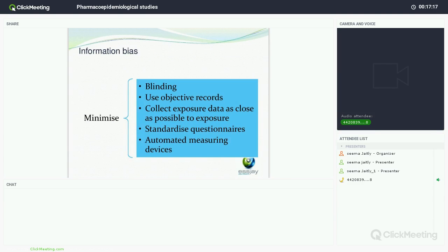To minimise information bias, we use blinding — either blinding the subject and the reporter, or the investigator. Use of objective records will minimise subjectivity. Exposure data should be collected as close as possible to the actual exposure to minimise recall bias. The use of standardised questionnaires can also remove some of that subjectivity. Automated measuring devices and calibration across sites are also important to ensure measurement is consistent.